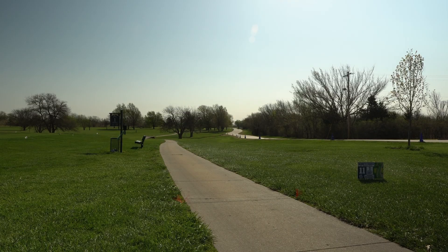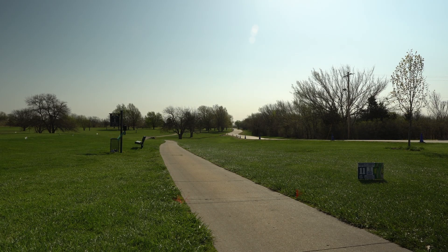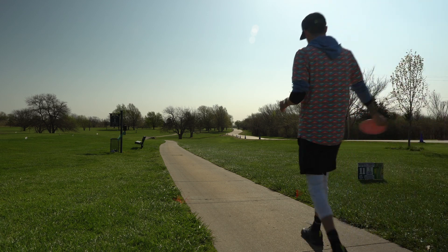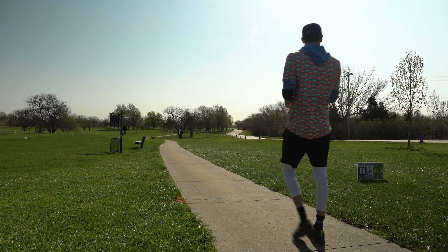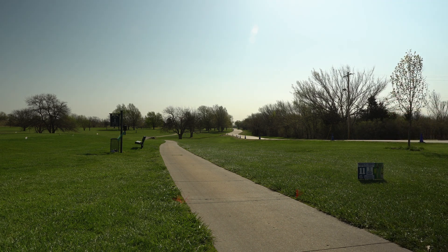So hole 11 is 381 feet. A little bit of a right-to-left wind here. I think I'm going to take my grace, throw it on a hyzer to the right, over the road, and just try and crash past the tree, maybe give us a birdie look.